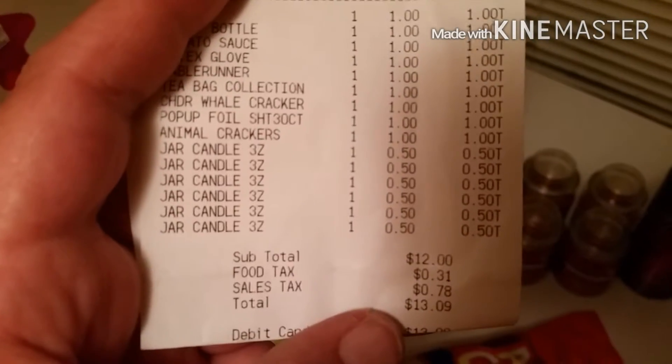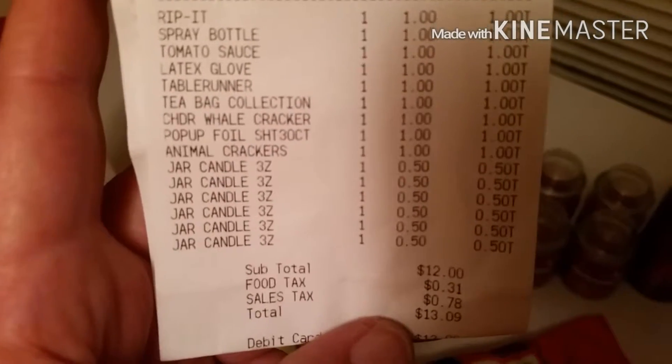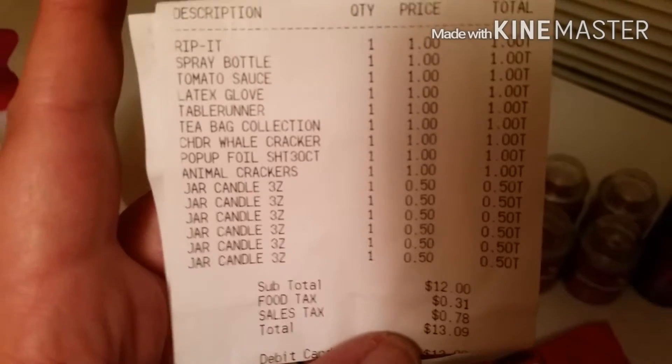I actually went in there for like two things and this is what I came out with. Oh, also tomato sauce — I forgot to put that in the video. Oops.